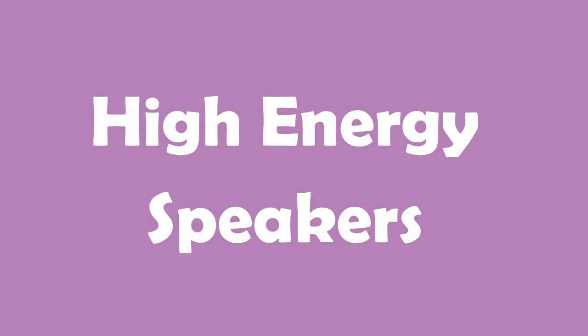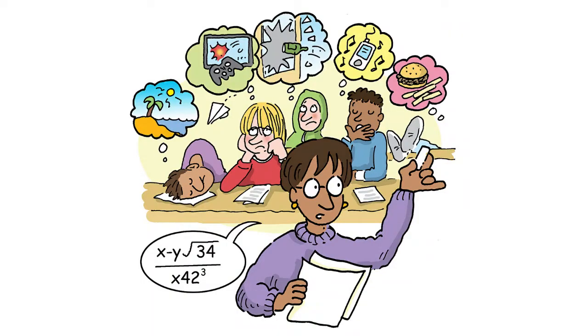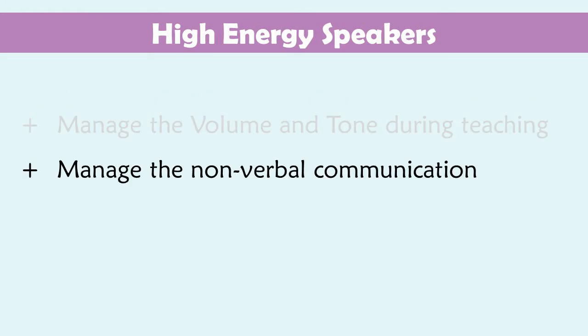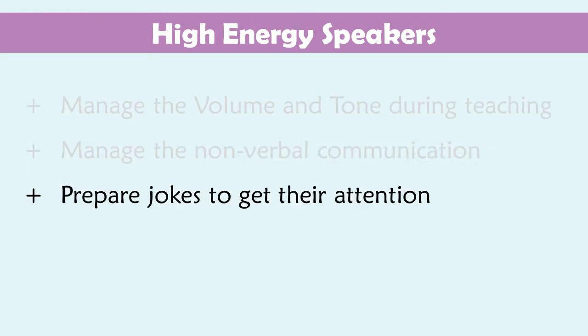High energy speakers — so important for online classes. Try sailing through a monotonous lecture for 15 minutes; I bet you fall asleep before that. The volume and tone of your voice, your non-verbal actions, and not speaking too fast all matter. Drop in some humour into the lessons with prepared jokes.